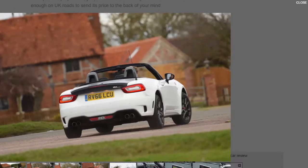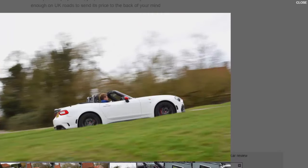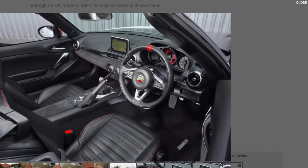The Fiat 124 Spider's 1.4-litre turbocharged four-cylinder has been boosted by 30bhp and 7lb ft to a total of 168bhp and 184lb ft. Making sure everybody knows it is a standard Record Monza sports exhaust. As for poise, a rear-drive layout, 1,060kg kerb weight distributed evenly, stiffened anti-roll bars, and uniquely tuned Abarth-spec Bilstein dampers handle that. Rounding it all off is a standard limited-slip differential — bestowed upon the more powerful MX-5s, the car with which the 124 shares its platform, but reserved here for the full-fat Abarth.